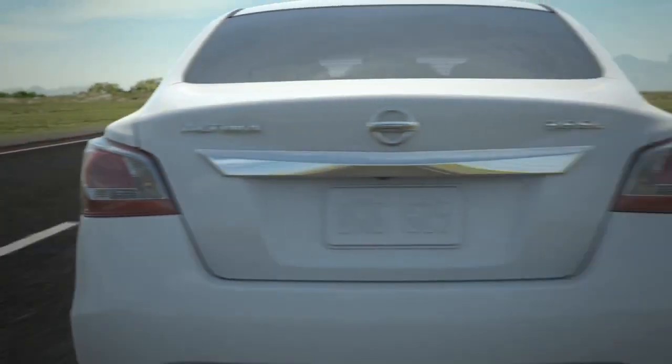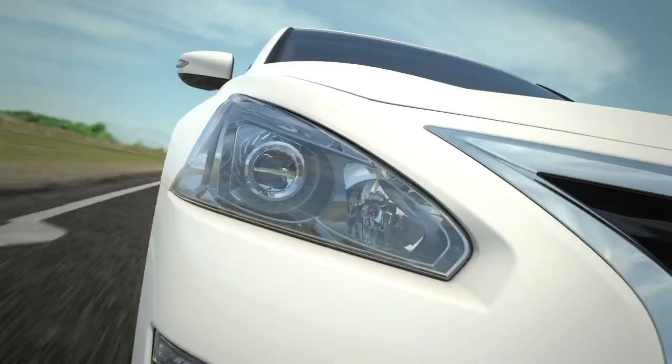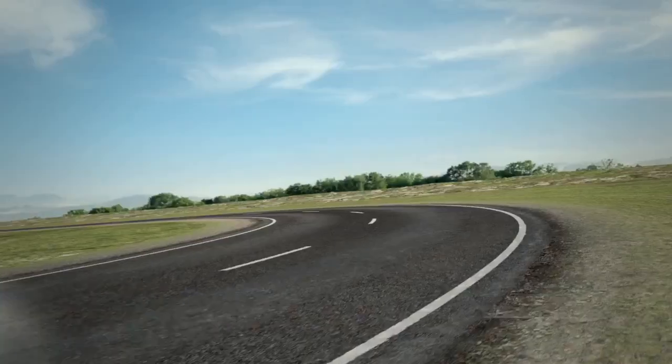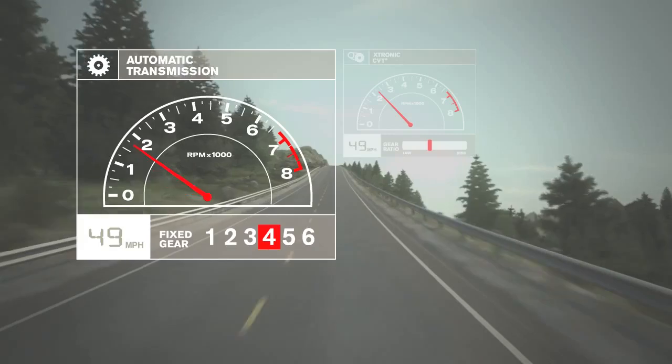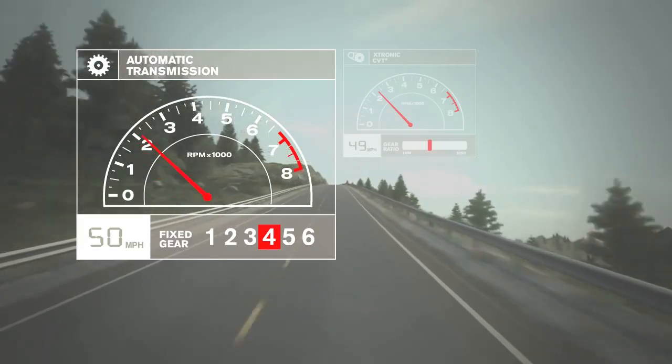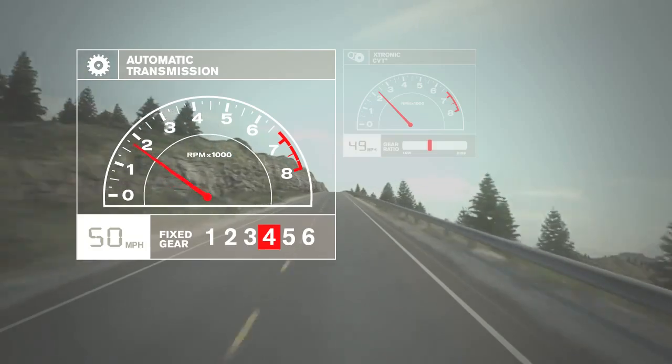Just how good is CVT? Consider this: the rule makers at Formula One Racing actually banned the transmission. It's like cheating. Conventional automatics hunt for the right gear going up a hill, jumping between third and fourth when you really need to be in, say, three and a half.